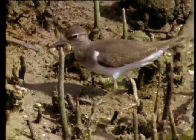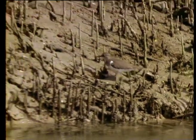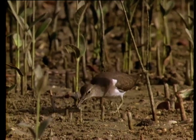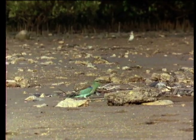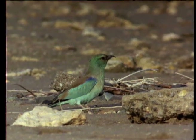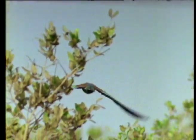Many wading birds also stop off here, to pick over the rich mud in search of invertebrates. A whole variety of birds use the mangrove-lined creeks during the spring and autumn. The roller is a regular visitor; its large size and conspicuous, brightly coloured plumage make it instantly recognisable. It normally feeds on insects taken on the ground, in the air, or occasionally from the water's surface. Insects are rare in this habitat, as the mangrove leaves are salty and virtually inedible.